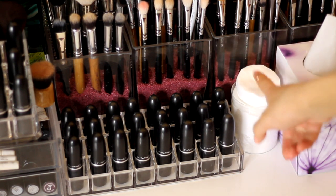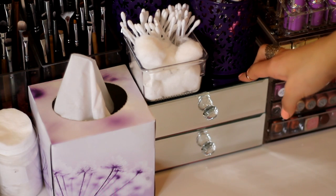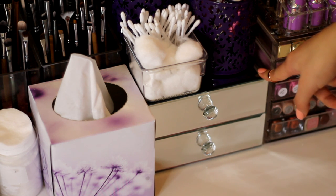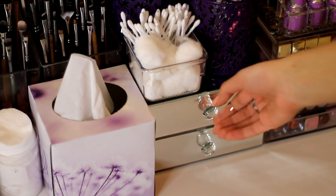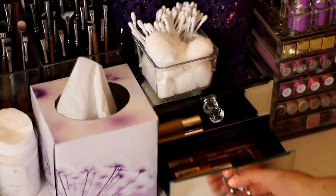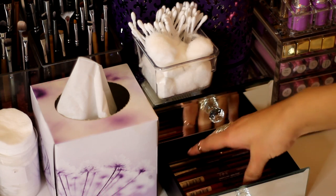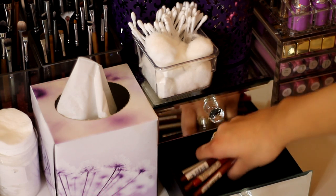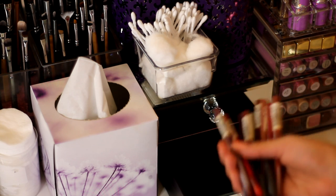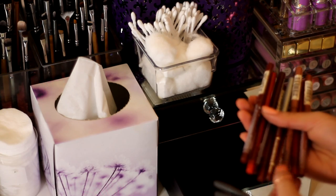Here I've got some cotton pads for removing eye makeup. Then I have a little mirror drawer set — pretty inexpensive — where I've put some of my lip balms. In the bottom drawer I've got a random little kabuki brush and some other lip liners: a couple of MAC Pro Longwear ones I don't use as often, all my NYX lip liners, and a Jordana one.